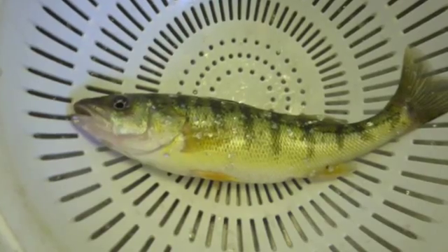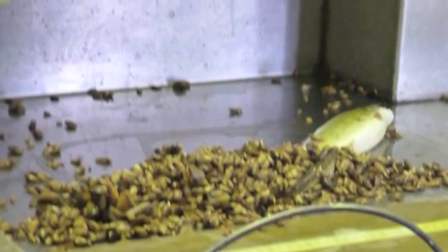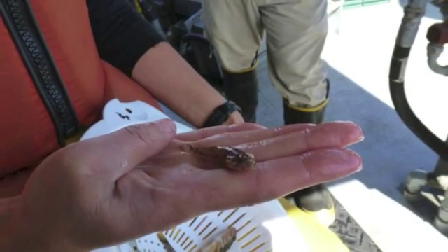And this is the yellow perch, one of the yellow perch we caught in shallower waters. As we got deeper in the lake we saw a lot more quagga mussels and some deeper water species like the slimy sculpin.